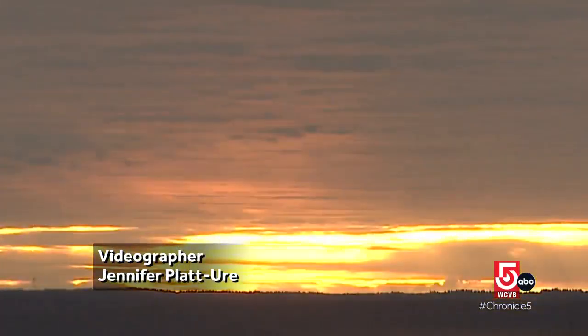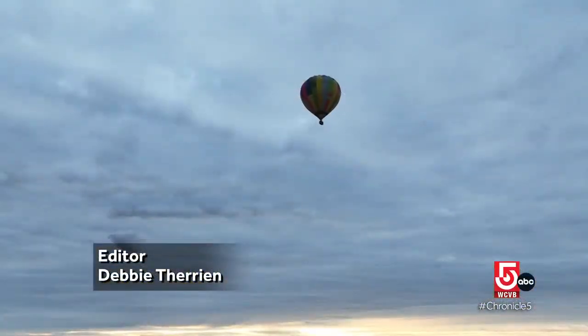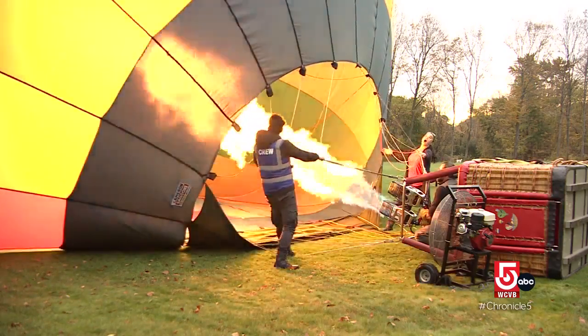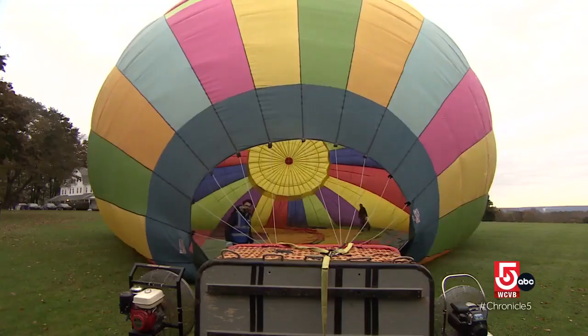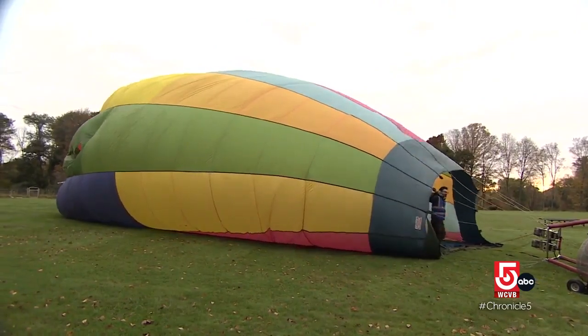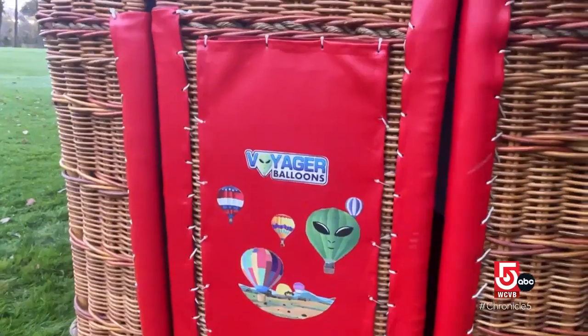For early risers with an appetite for adventure, take off for a truly spectacular view. Meet Maggie Weems and the team from Connecticut Voyager Balloons at sunrise, launching from the town of Pomfret. Customers enjoy the inflation process — watching the balloon start parallel to the ground and, with propane infusions, gradually rise into upright position before taking off.